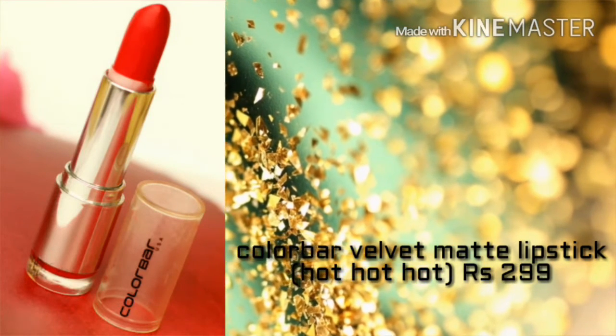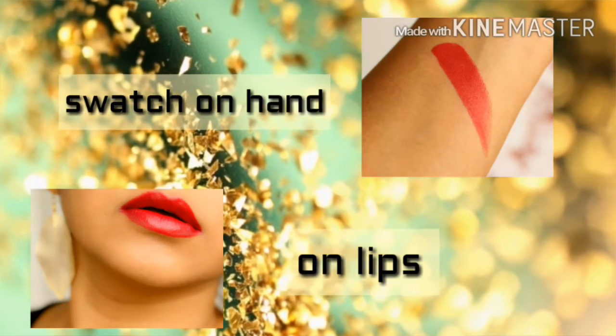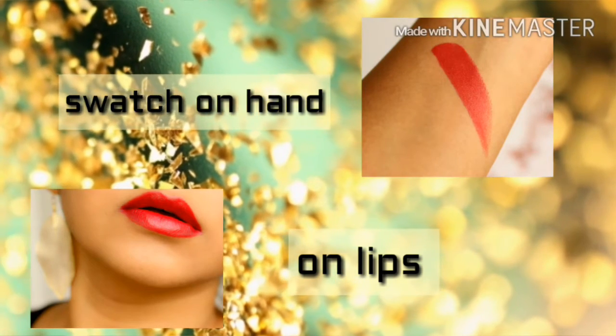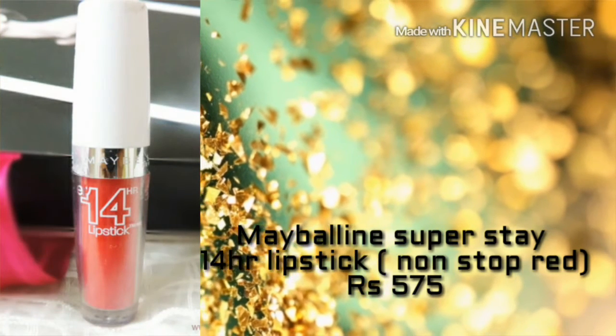Next we move on to the Color Bar Velvet Matte lipstick in the shade Hot Hot Hot. You're getting a lovely color for ₹299. If you are on a budget and looking for a good red lipstick, then go for it.